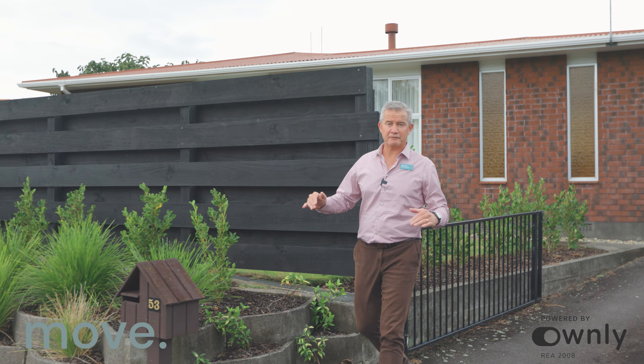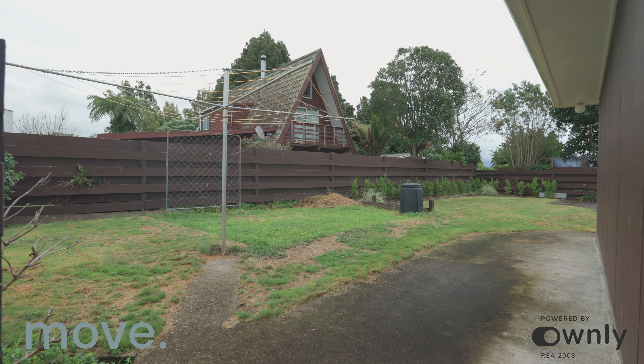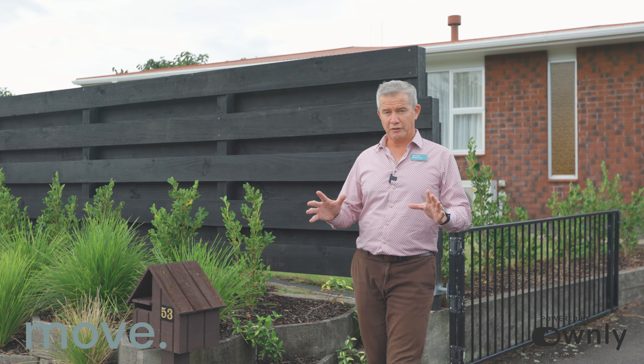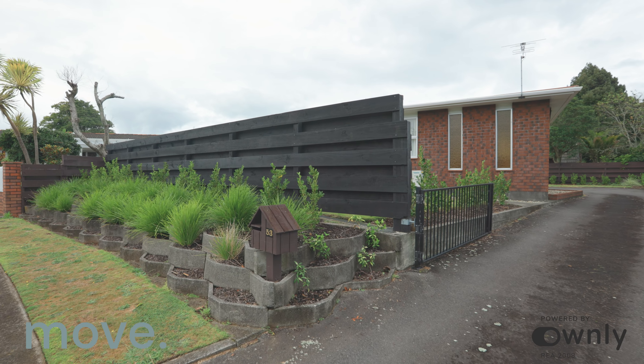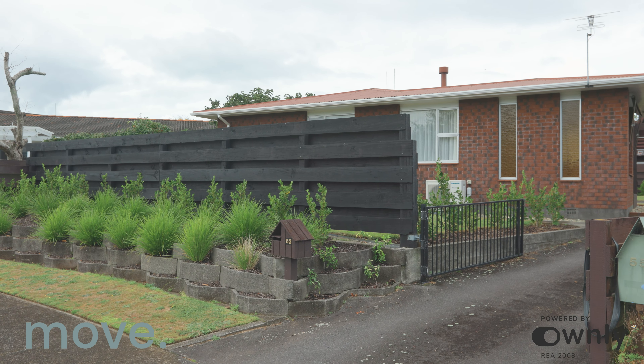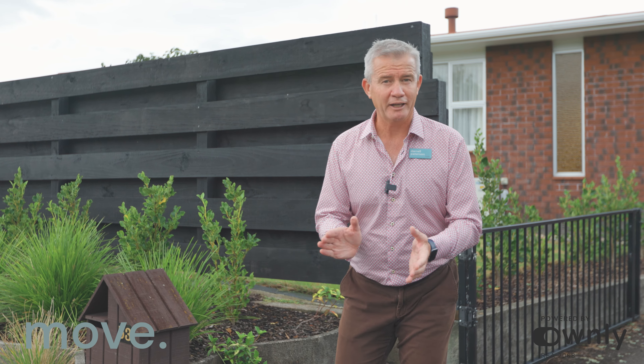A little bit more about the property: we have 586 square metres of freehold land, flat land. The house is 140 square metres. What I think this property is perfectly aligned for is the first home buyer or even an investor. This is a fantastic neighbourhood — beautiful, well-established street. You'll love it. My name's Darrell Patterson, and I cannot wait to welcome you home.